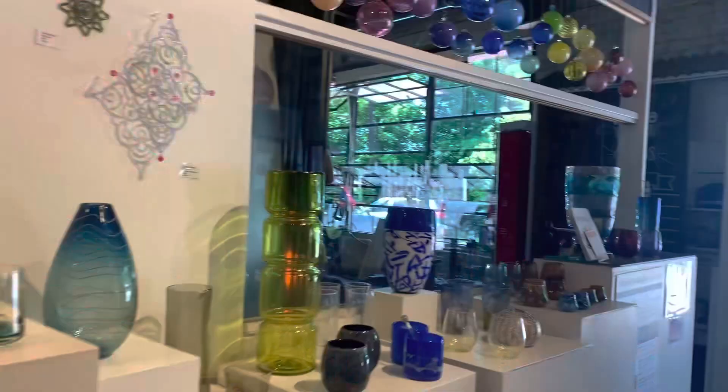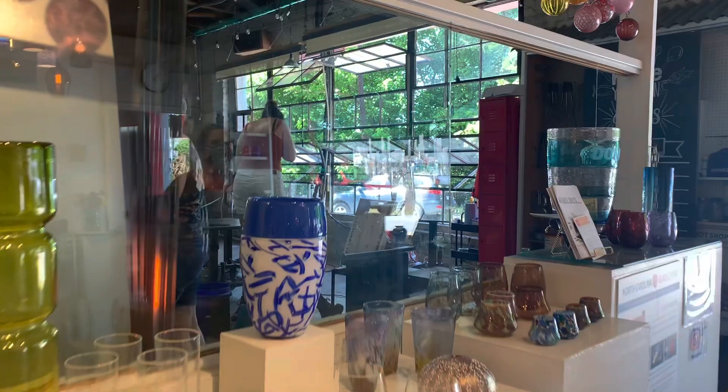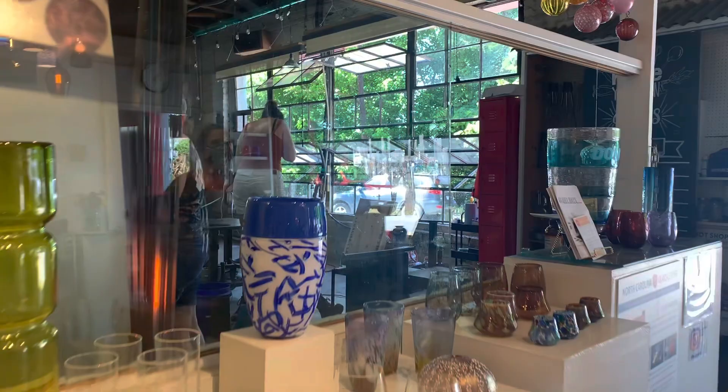Glassblowing is another popular medium in the district, where you can find artists working in their shops. Purchase one of their works to take home as a souvenir, or try your hand at glassblowing yourself by taking a class.